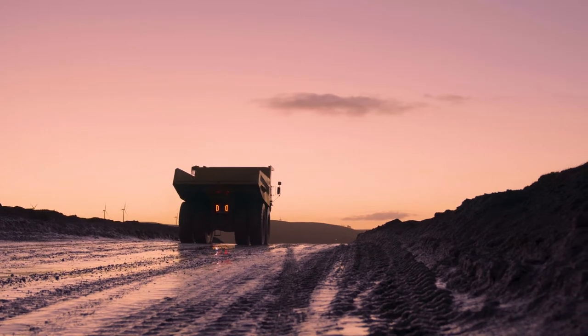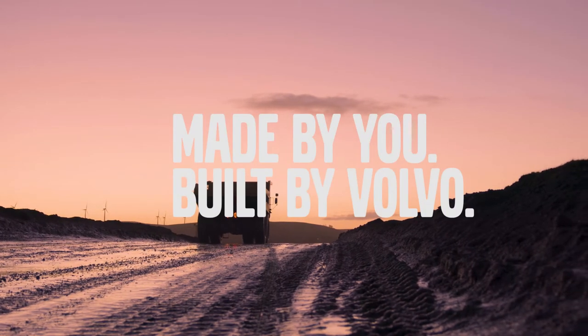The new Volvo Rigid Hauler — made by you, built by Volvo.